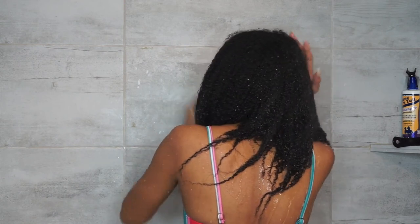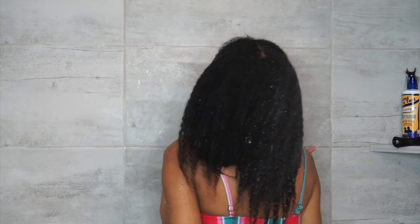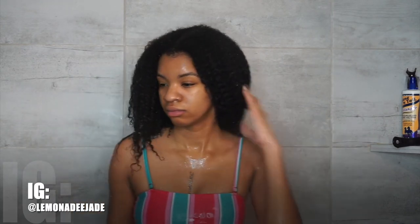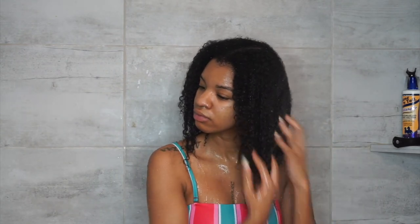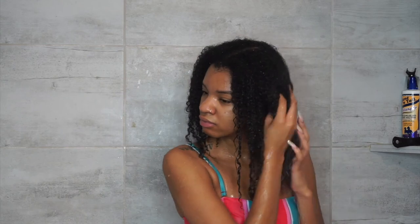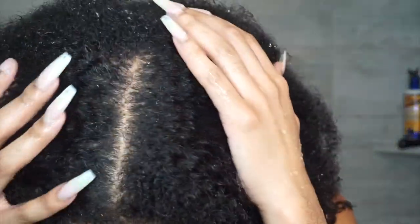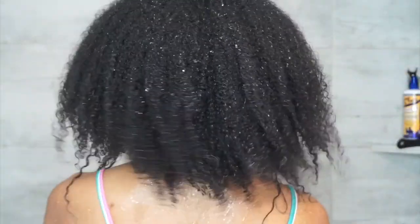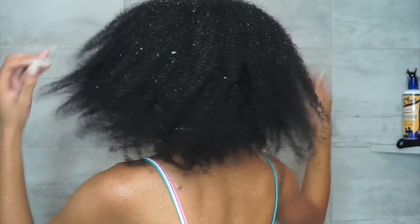I probably won't do another wash routine for a minute, but leave some hair product suggestions in the comments below. Let me know if y'all try these out — tag me on Instagram, leave comments, like this video, give it a thumbs up, and subscribe. Watch some more natural hair videos. This is just how it looks — type 4 hair, thick. Thank you guys so much for watching, I'll see you in my next video, bye!